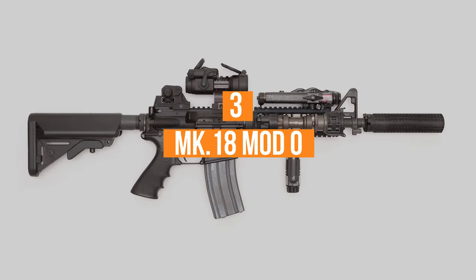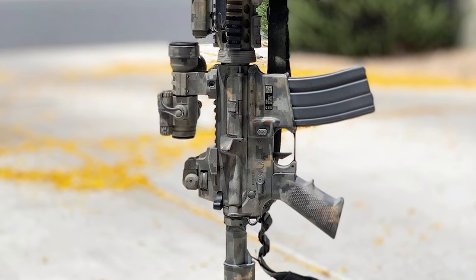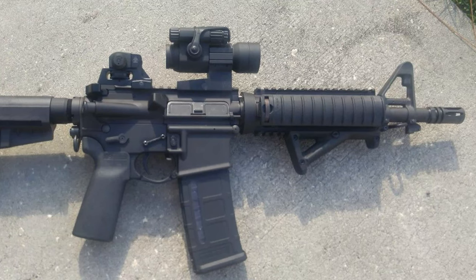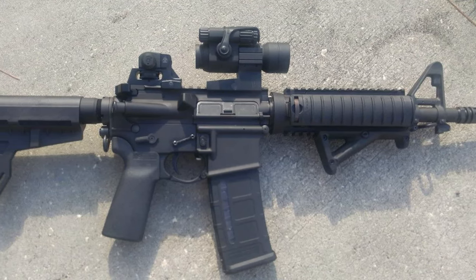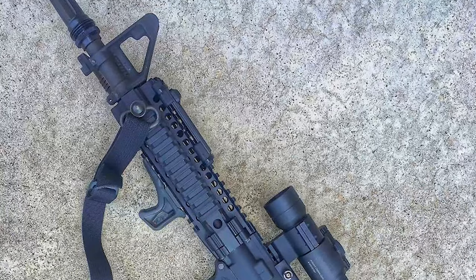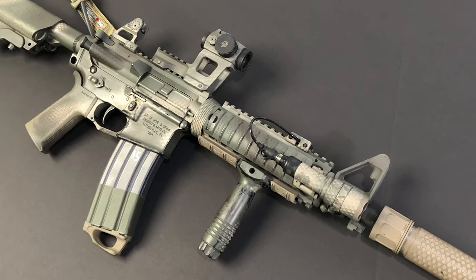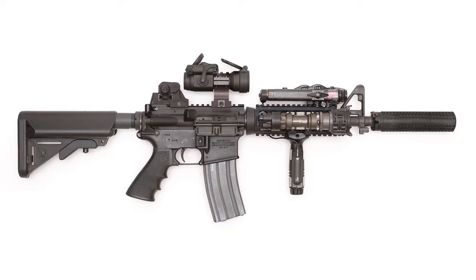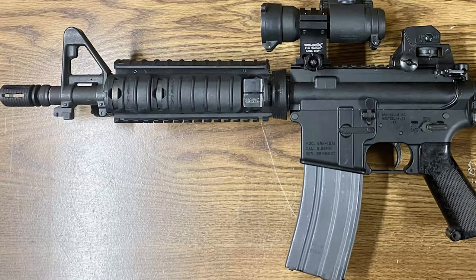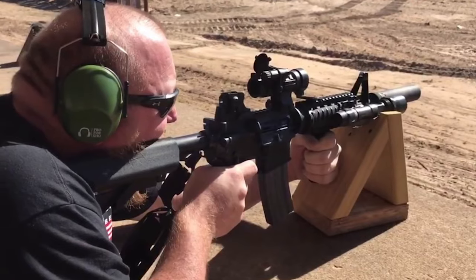Number 3: The MK18 Mod 0. Although not technically a submachine gun, the MK18 Mod 0 uses the same 5.56mm ammunition as the M4 carbine. The ultra-short carbine has a barrel length of just 10.3 inches, making it very compact. The weapon was developed by the Naval Surface Warfare Center, Crane Division, as a replacement for the Heckler & Koch MP5, especially in SEAL arsenals. The heart of the MK18 Mod 0 is a new barreled upper receiver — the close quarters battle receiver — featuring a shortened 10.3-inch barrel and a modified gas system. Later versions incorporate a Picatinny rail along the top of the upper receiver to accommodate a red dot or holographic sight, light attachment, or laser pointer, resulting in a powerful and highly effective weapon usable in tight urban areas and inside ships.